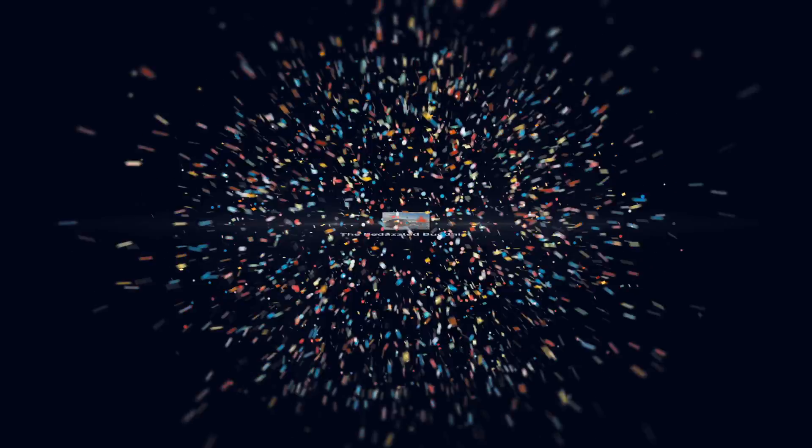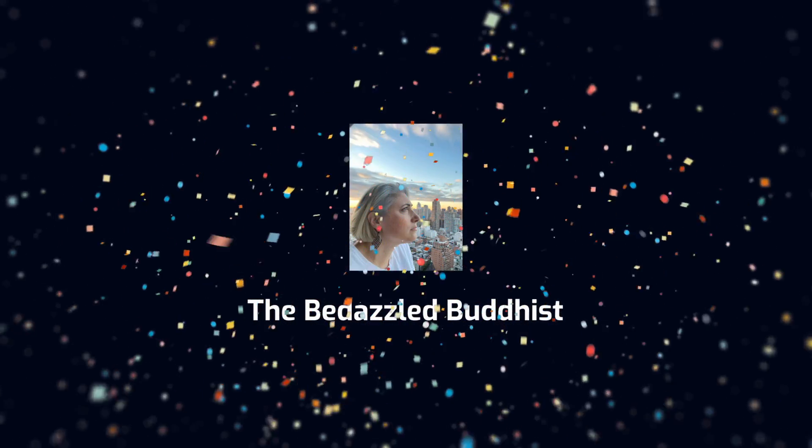Hi everyone, welcome back to my channel. You are watching the Bedazzled Buddhist and my name is Chris. Today I thought I would talk about all the palettes that I used in the month of February, including my attempt to find a look using pink eyeshadow that I like. If that sounds interesting, stay tuned and I'll take you through.